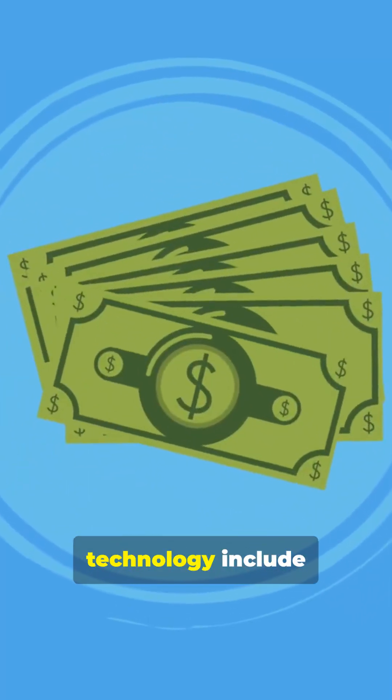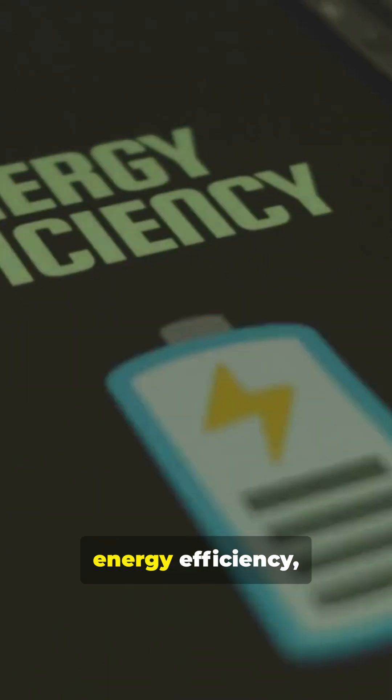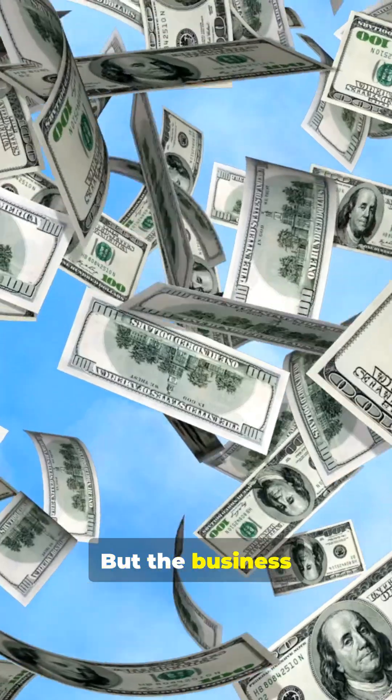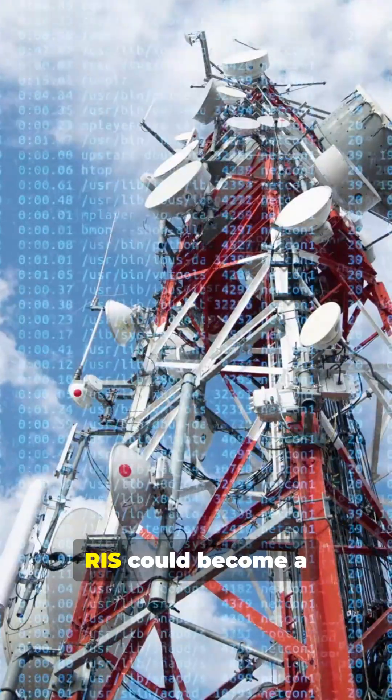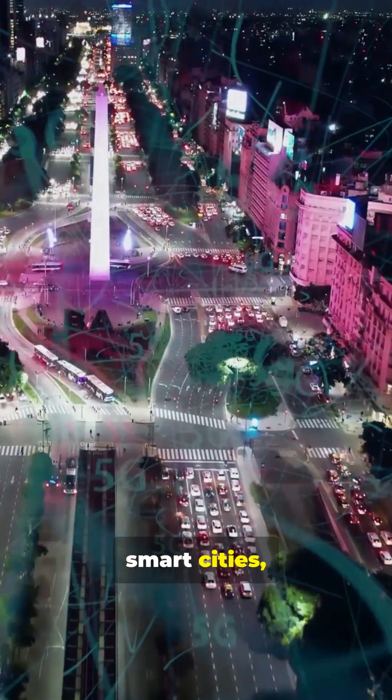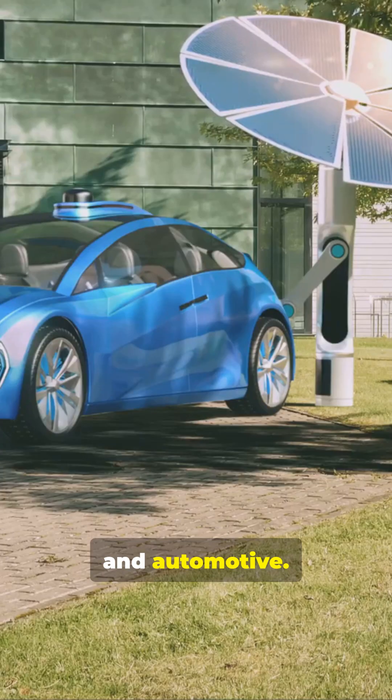The hurdles to this technology include high manufacturing cost, energy efficiency, control algorithms, and global standardization. But the business impact is huge — RIS could become a multi-billion-dollar market across telecoms, smart cities, factories, defense, and automotive.